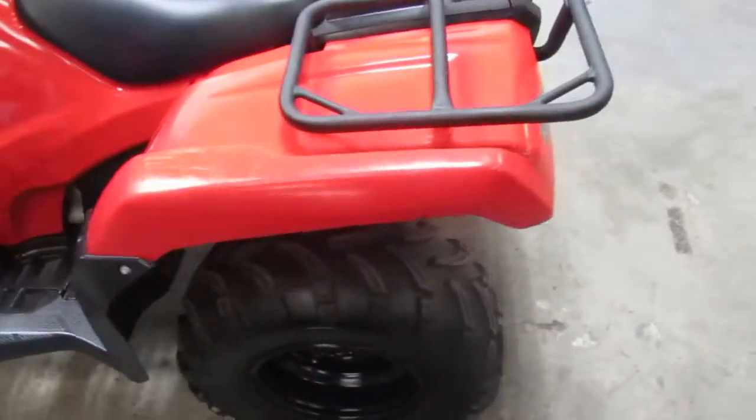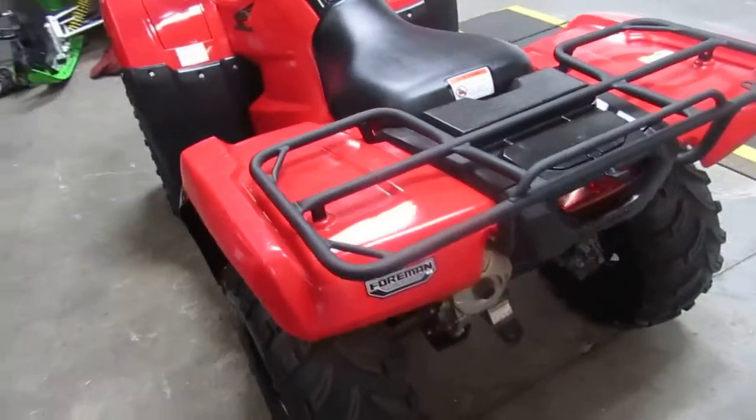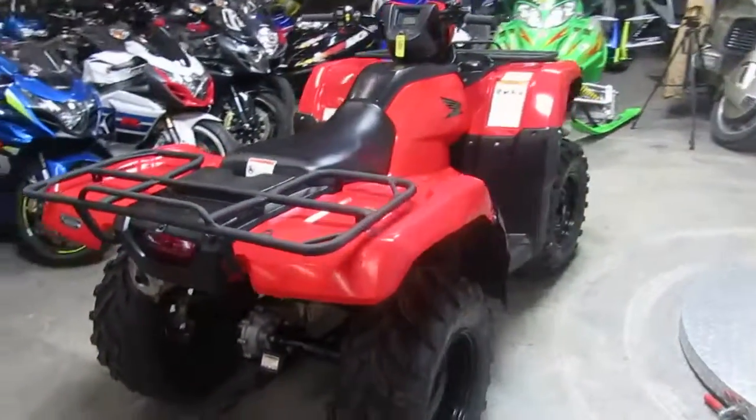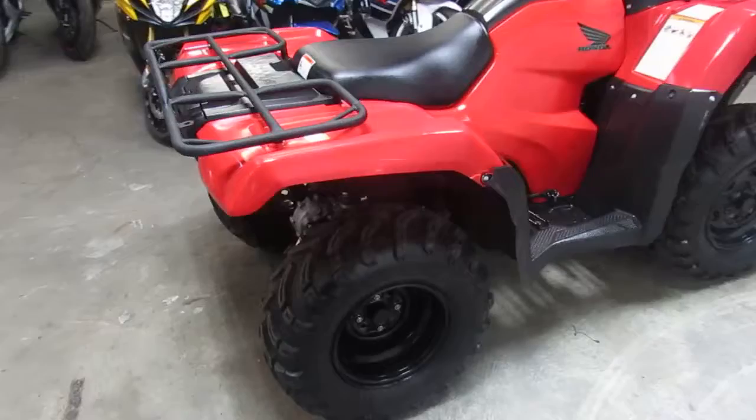Hey, it's Approval Power Sports. We're doing some videos on our used ATVs. Hunting season's upon us — great for ice fishing and trail riding. It's a nice one we're doing a video on right now.